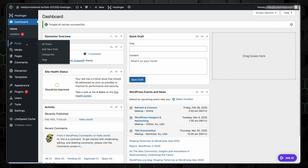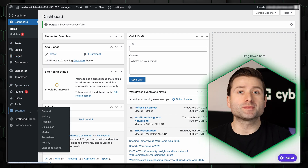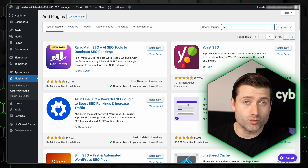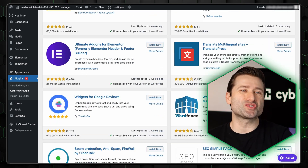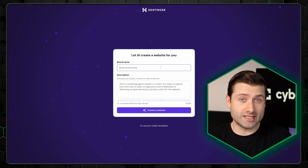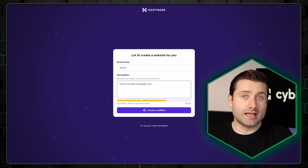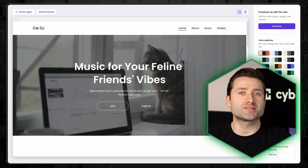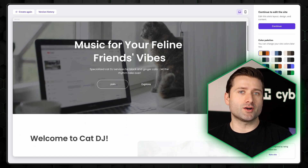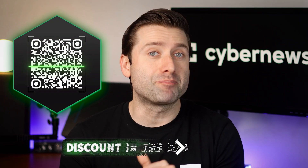WordPress's dashboard is more powerful but far less beginner-friendly than Wix's. The menu is divided into sections like Posts, Pages, Plugins, Appearance, and Settings, which can be confusing if you're unfamiliar with website jargon. Finding and installing an SEO plugin or changing a domain can feel overwhelming because of the multiple steps involved and the need to choose from thousands of plugin options. To make things easier, you can start with Hostinger WordPress. Hostinger recently introduced the WordPress AI Site Builder, which works similarly to Wix ADI — the AI builds a website for you from scratch, making it a great option if you're a beginner who still wants the advanced customization that WordPress offers. Plus, since you'll need hosting for WordPress anyway, Hostinger provides reliable and affordable options.